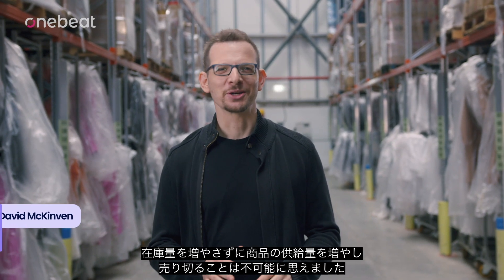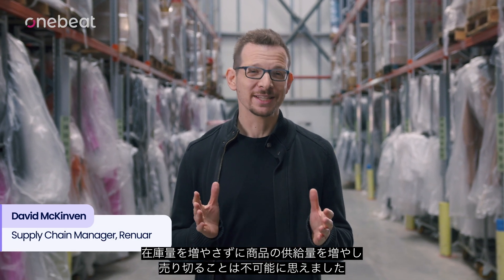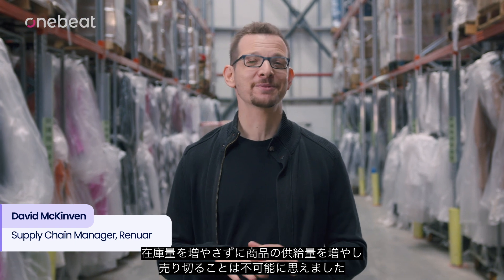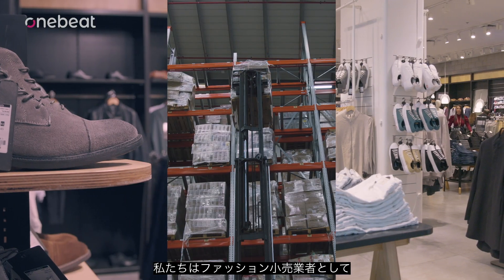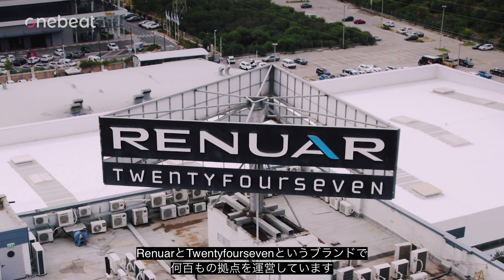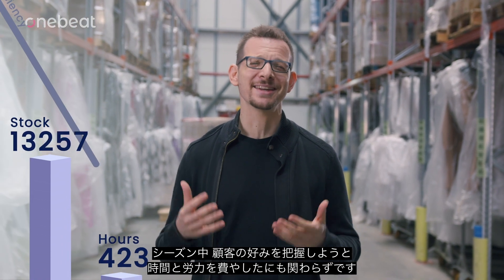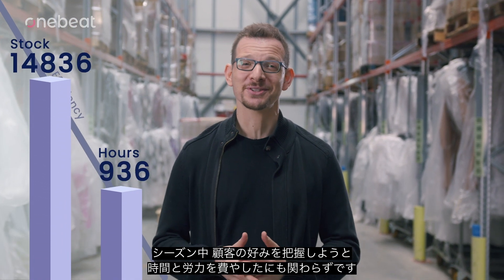Before using OneBeat, increasing our availability of products and sell-through without increasing inventory levels seemed impossible. We're a fashion retailer that operates hundreds of locations under the brands Renoir and 24-7. Our inventory levels kept increasing even though we spent so much time and effort trying to nail our customers' preferences during the season.